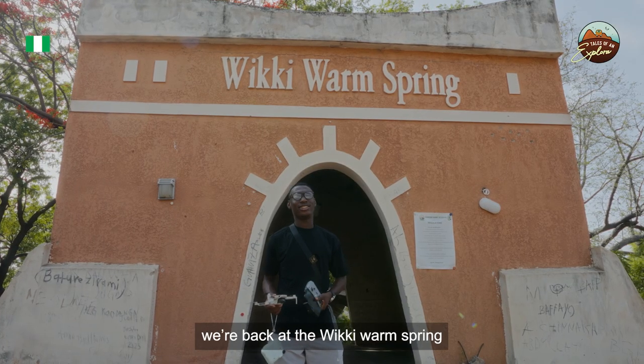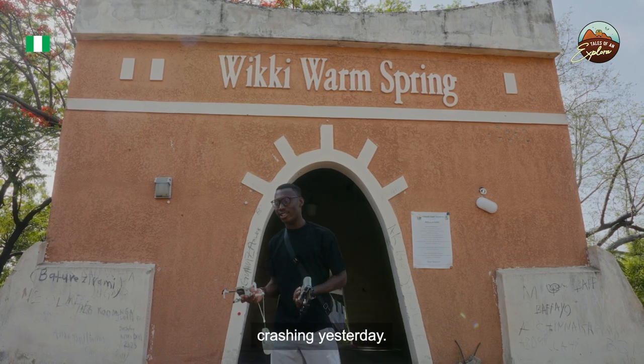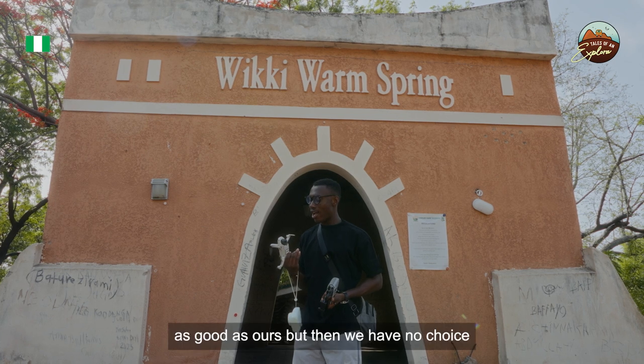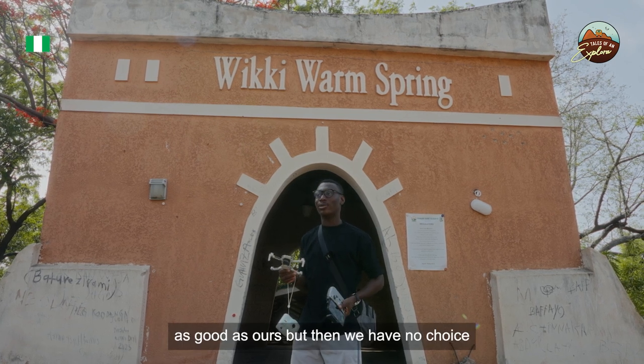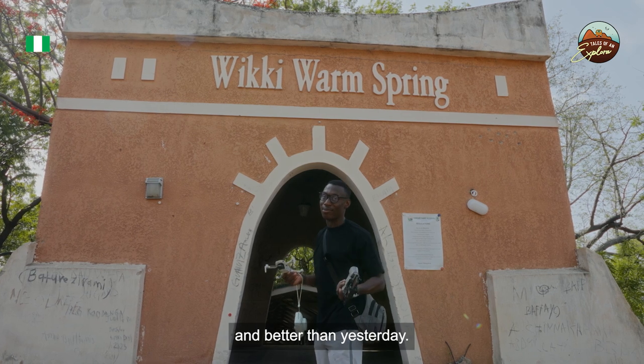Hi guys, we are back at the Wiki warm spring after the drone crash incident yesterday. We got an alternative drone which is not as good as ours, but we have no choice. Hopefully today goes as planned and better than yesterday.